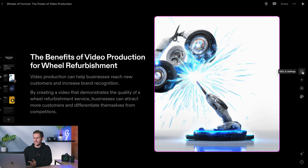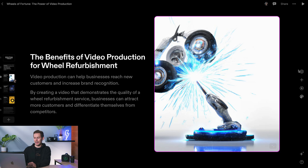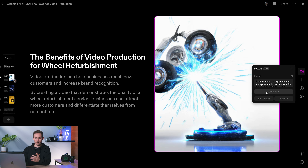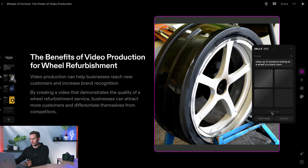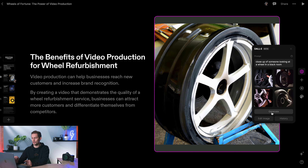The really cool thing about Tome is it's linked to DALL-E, so I can change the photos and images as well. I'd often use behind-the-scenes images of ourselves, but for this I'm just going to generate some new ones. I've entered the prompt: 'a close-up of someone looking at a wheel in a black room' — you can go super detailed with this and AI will generate the image. We could also potentially use this pitch for the alloy wheel refurbishment industry as a whole and send it out to hundreds of businesses.